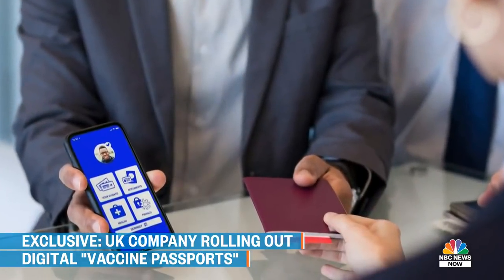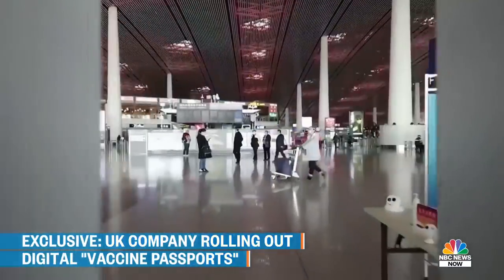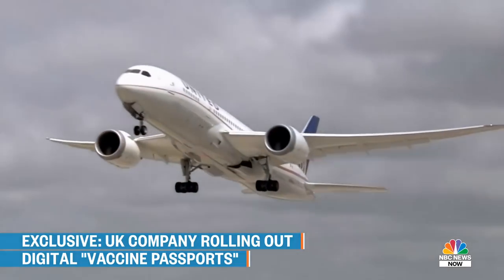IATA, the International Air Transport Association, which is piloting its own vaccine passport, says the biggest hurdle isn't the technology at all, but the lack of clear standards from governments and the World Health Organization. The standards that we need in place, we needed them months ago. So yeah, we need to step up the pace.